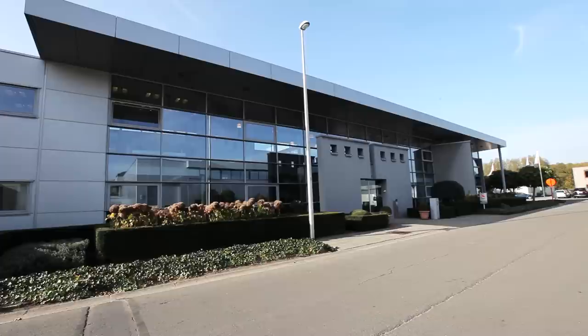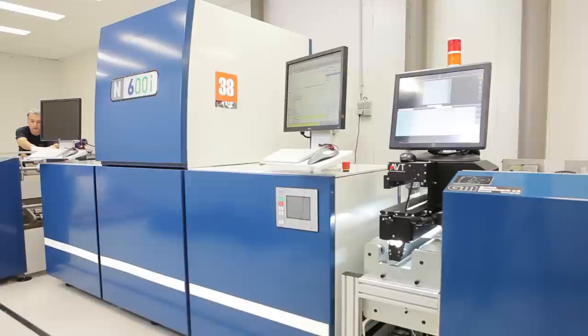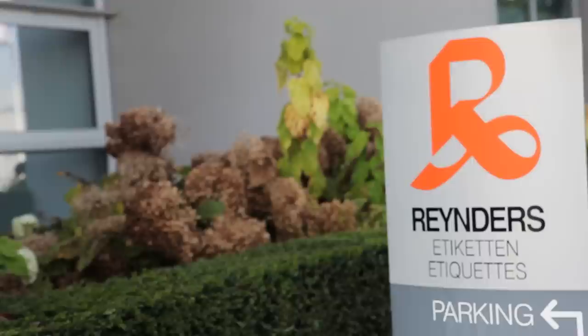Hello, my name is Mike Fairley. I'm the International Publishing Director for Labels & Labelling magazine. I'm here in Belgium today to visit Renders Etiquetten, and I'll be talking to the Managing Director and having a look at the very first installation of the Domino N600i digital label press.